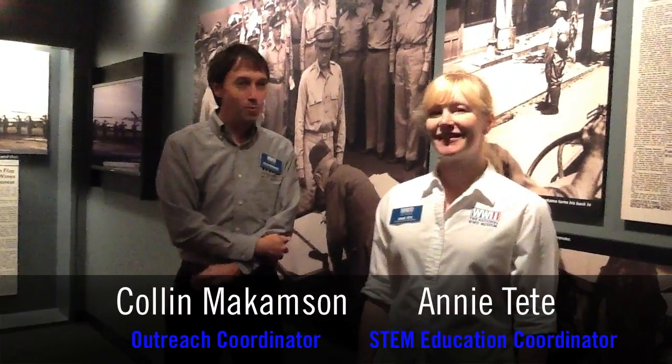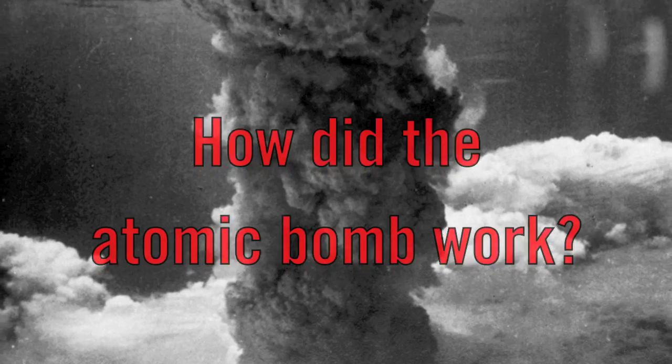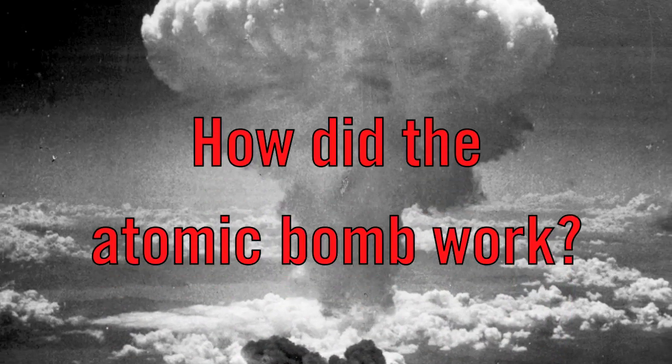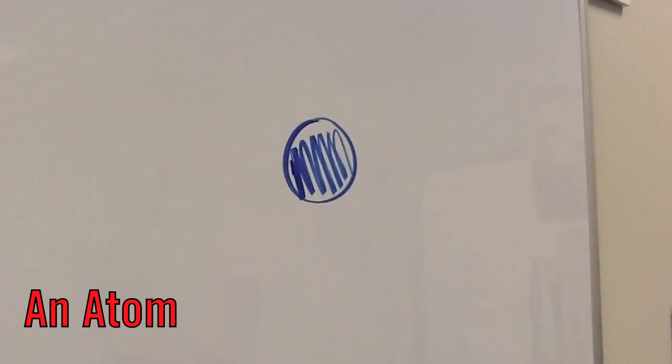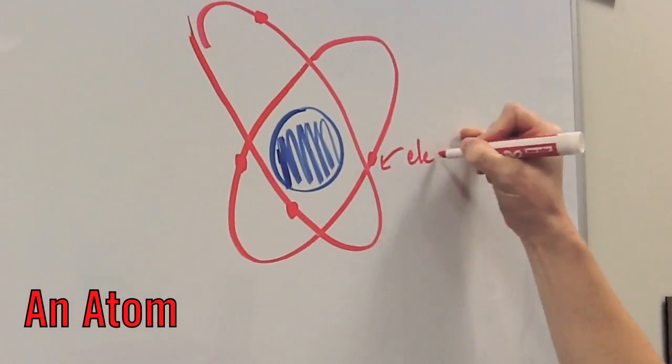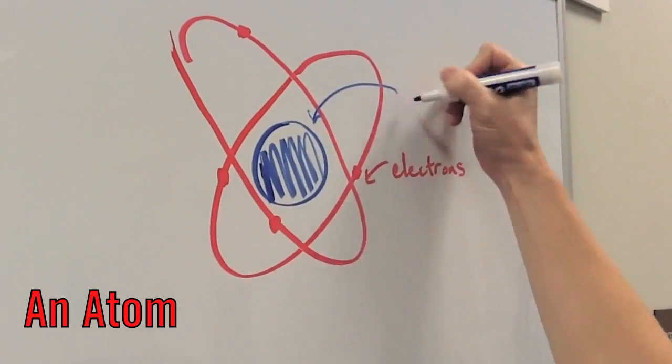We're here in the museum and today we have a question from Shayla. Shayla wants to know how did the atomic bomb work? The power of the atomic bombs comes from the nucleus of the atom. That's why you hear atomic bombs referred to as nuclear bombs or weapons. The terms are interchangeable — both refer to a reaction or change in the nucleus of the atom.